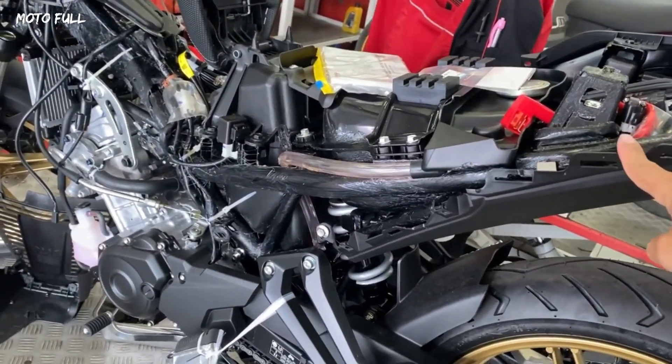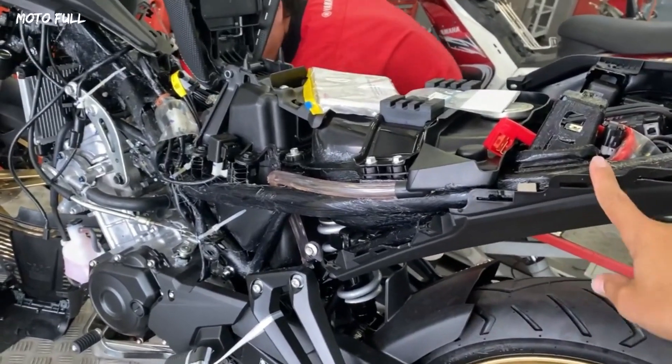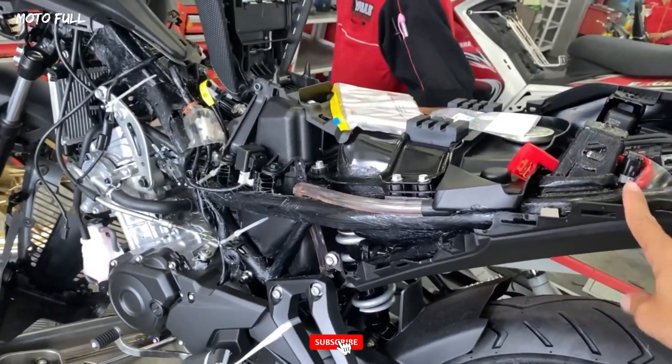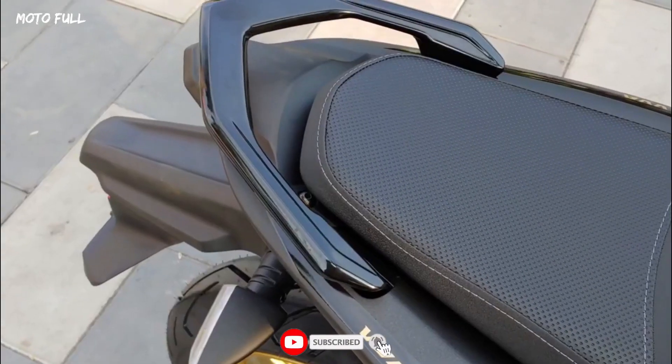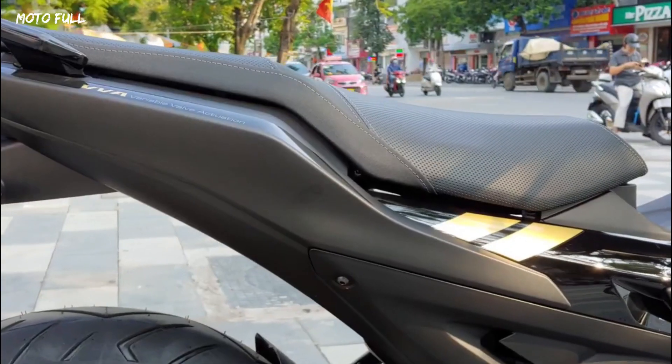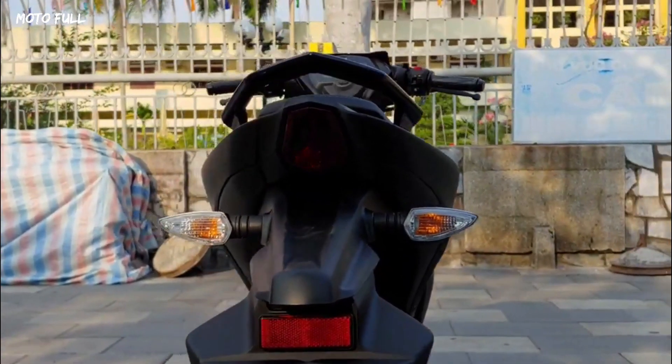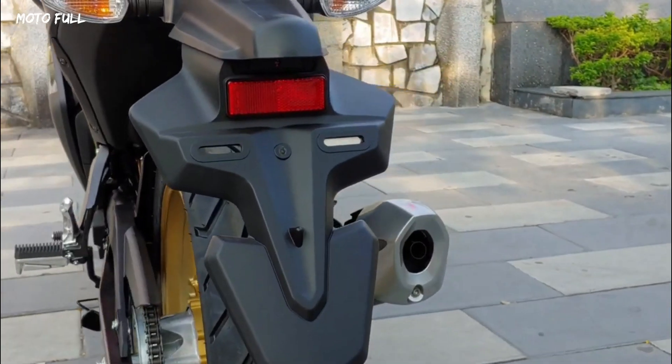The Yamaha Sniper Special Edition is equipped with a full LCD electronic clock system with a simple but modern design. It displays many parameters such as speed, mileage, fuel consumption, and average speed, helping the driver easily observe and control the vehicle's operating status.